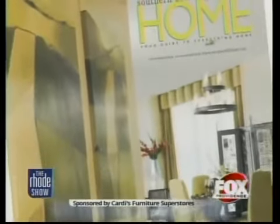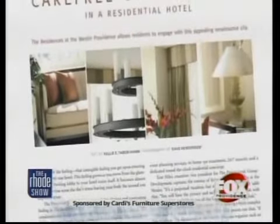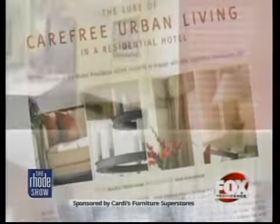We're here today at the residences at the Westin in one of their premier model homes, which we were happy to furnish along with the design team at the Prakashani Group. This property was featured in Southern New England Homes Edition. It was targeted towards a young, hip, urban crowd — this model home was specifically targeted for a young male.